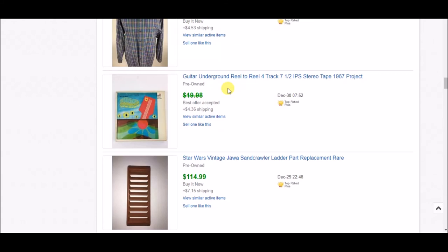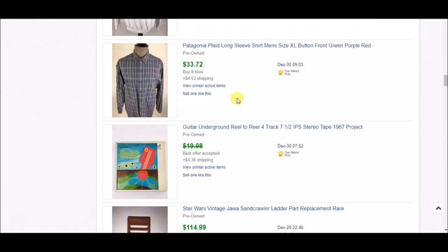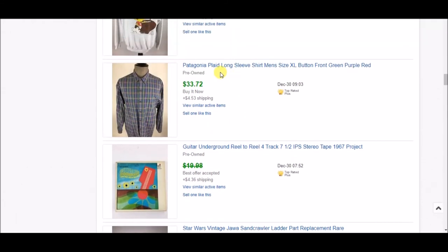Next is another one of my reel-to-reel tapes from that great score I had during the summer. I accepted an offer of $10 plus shipping. It's all profit at this point — I've made so much money from these reel-to-reels that I'm pretty much accepting any reasonable offer on the ones I have left. Next is a Patagonia shirt, long sleeve with a really nice plaid pattern and embroidery stitching — I got $33.72 plus shipping. I love finding Patagonia; it sells quickly and well.